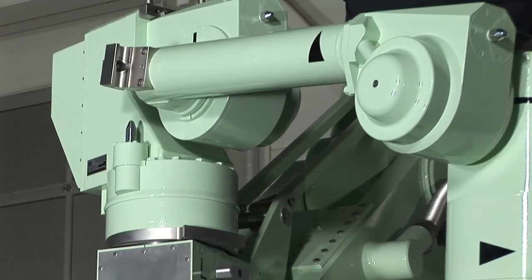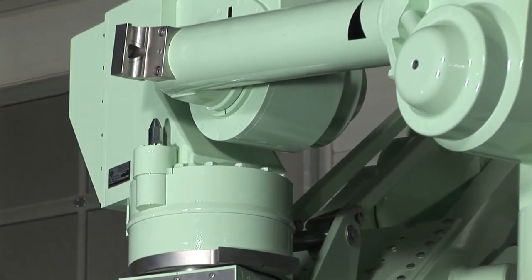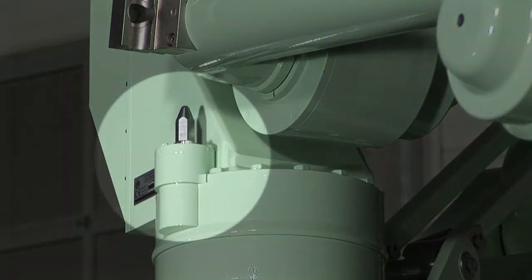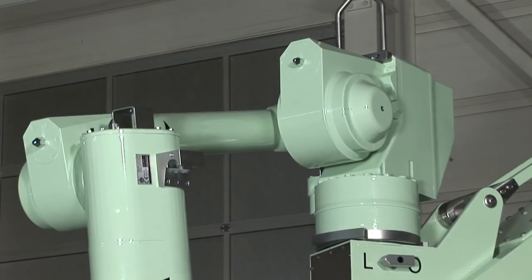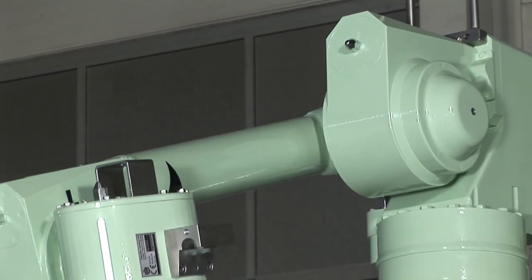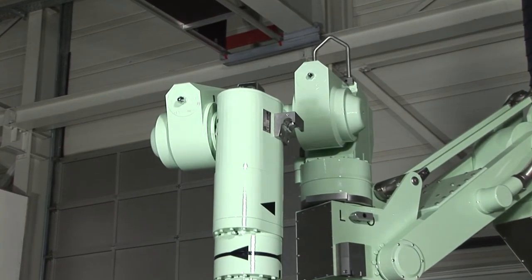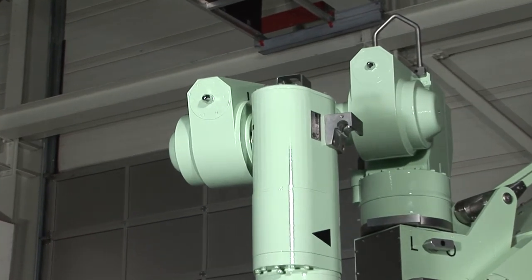Each joint, including opening and closing the gripper, is equipped with external emergency drives. In case of failure of one joint's drive unit, the arm can be lowered in order to put down the charge.